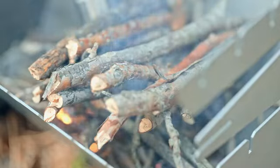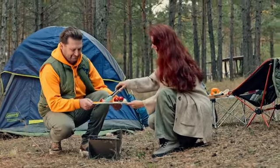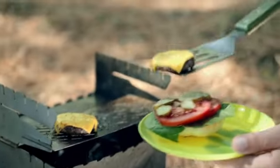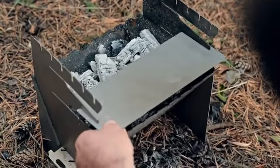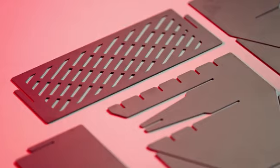Unfold, ignite, grill. No complicated setup, just fire and flavor. Its two adjustable cooking heights let you control the heat, whether you're grilling burgers or roasting vegetables. And with interchangeable grill and flat surfaces, you can sear your dinner one night and flip perfect pancakes the next.